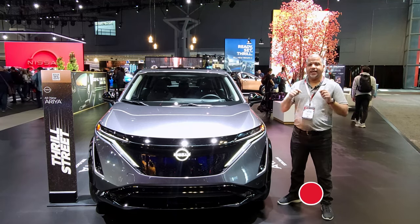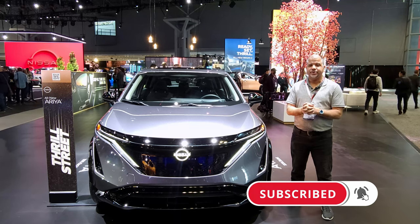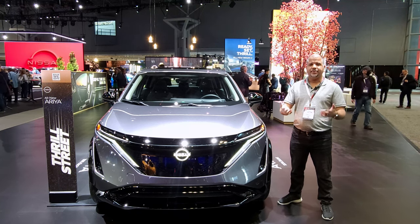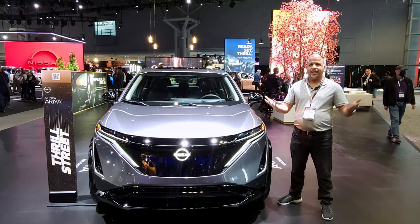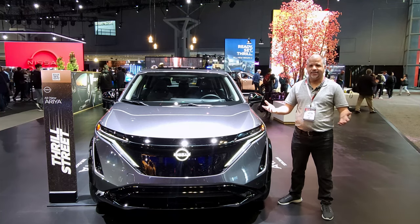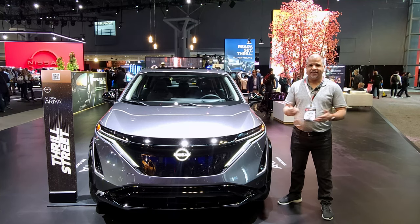If you're new here to the channel, do me a huge favor and click that subscribe button down below. For all your current subscribers, I just want to continue to say thank you so much for the support. Because of your viewership and subscribership, I'm here at the auto show for the first time as press. I'm going to go over the specs and details of this vehicle — stay tuned, that's coming up next.